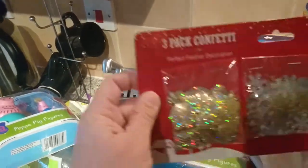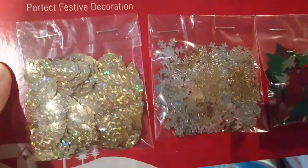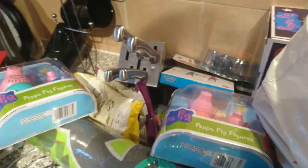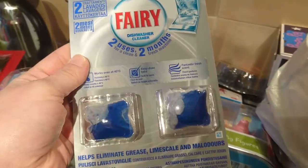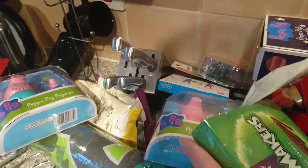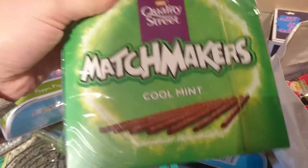I've got some of these sprinkles or confetti. So these ones come with leaves, snowflakes and Christmas trees — and these were 59p, I think. Dishwasher tablets — these were £1.99, cleaning tablets should I say. I've got some Matchmakers — these are a pound.